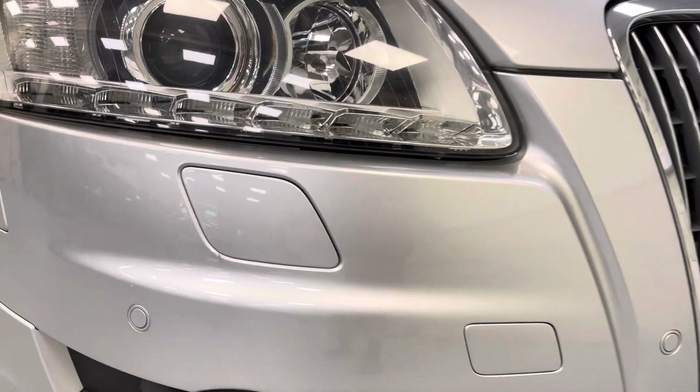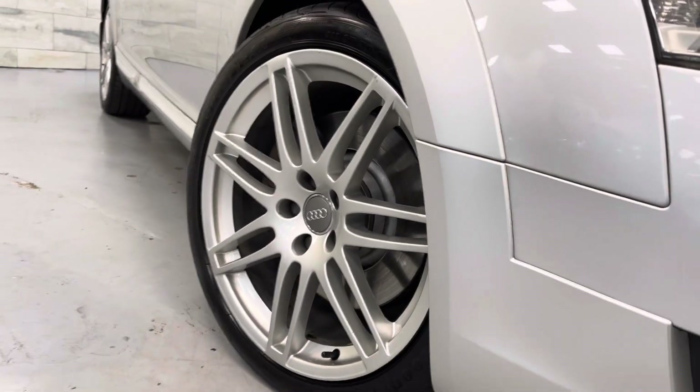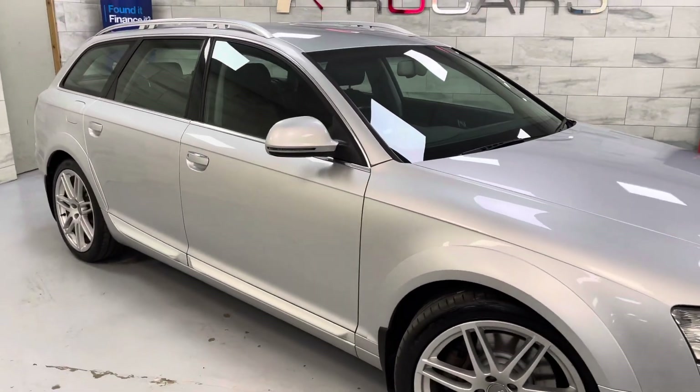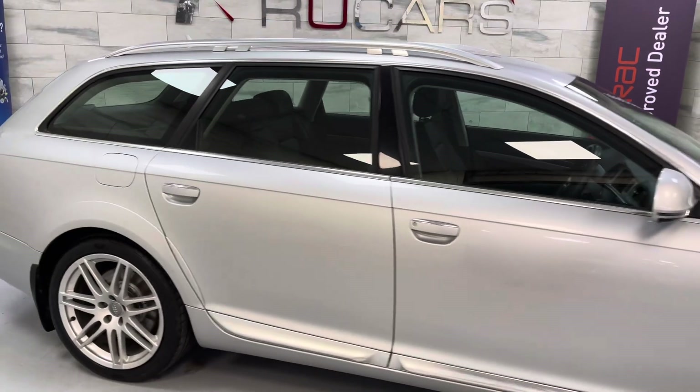It's got front and rear parking sensors, spot lights, the 19-inch double spoke alloys all with Goodyear tyres, folding mirrors, Nappa leather, and a detachable tow bar. Really tidy example.